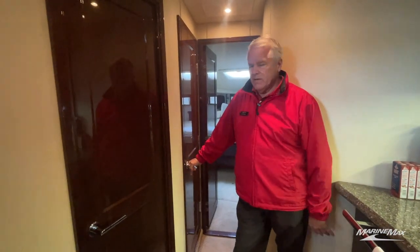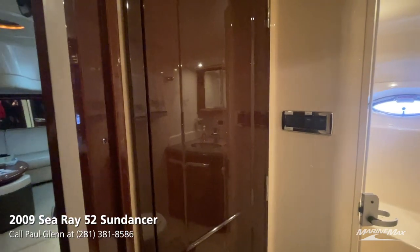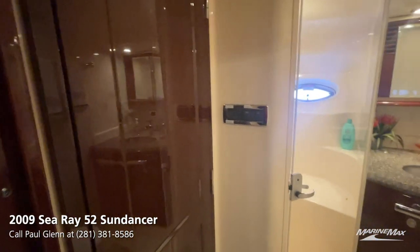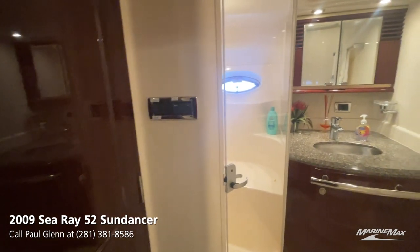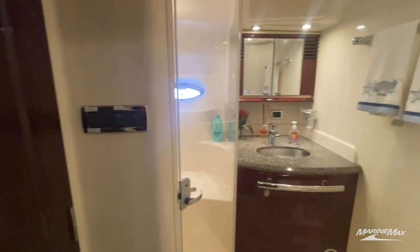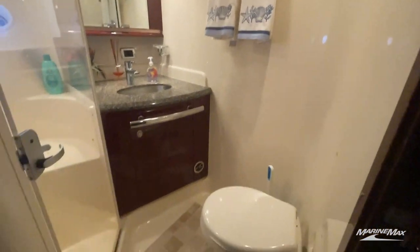Right next to the VIP stateroom is the day head, which the VIP stateroom accesses through a separate door. We have a separate door here going into the day head as well. It's got a nice separate shower — no wet head on this one — plus a nice vanity and lots of room.